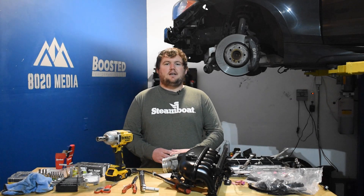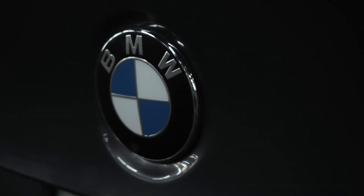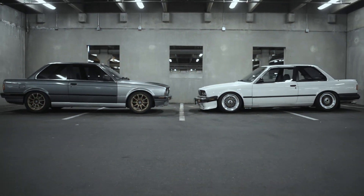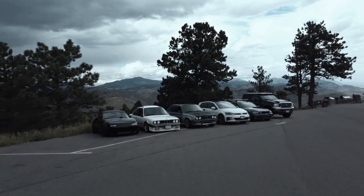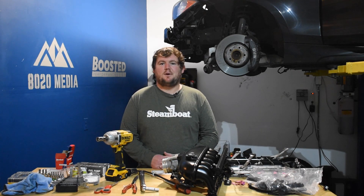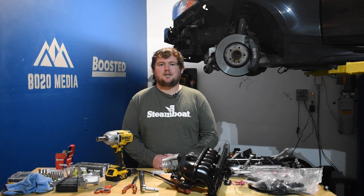With all of these mods, the 2.7 liter V6 can make about 400 to 425 wheel horsepower. Hey guys, this is Zach with 8020 Media, here today with a video of the 5 best Ford 2.7 liter EcoBoost engine upgrades.